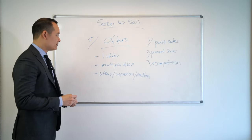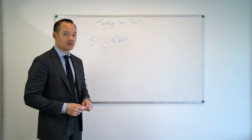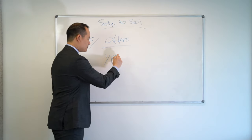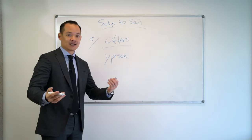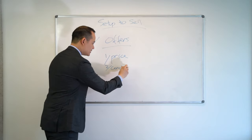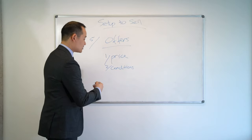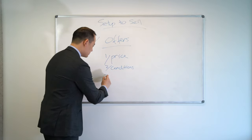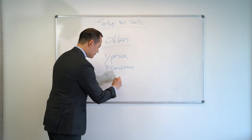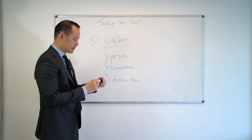So there you have it, that's the offers. One more thing: not all offers are the same. The first thing is obviously the price — that's the most important. Number two is the conditions: is it subject to finance, building and pest, cooling off period, or subject to sale of their home? Number three is the buyer's story. I'll go through all these three points.